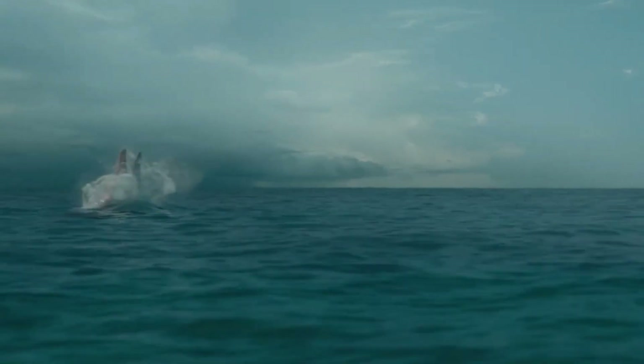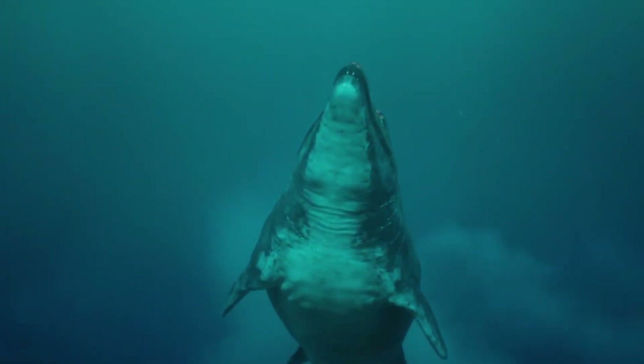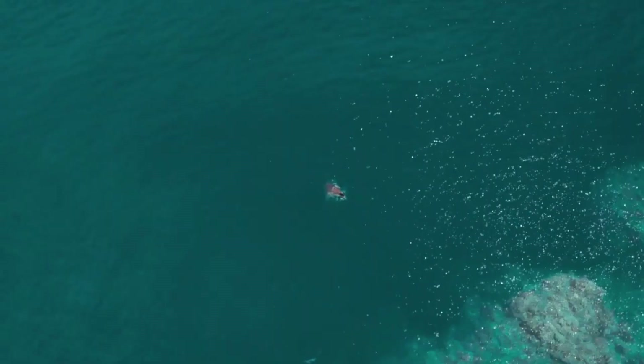The old male snatches a breath. Now he has the advantage. By dragging his rival down, he could drown him. The old male has triumphed. For now, at least, this reef is still his territory.